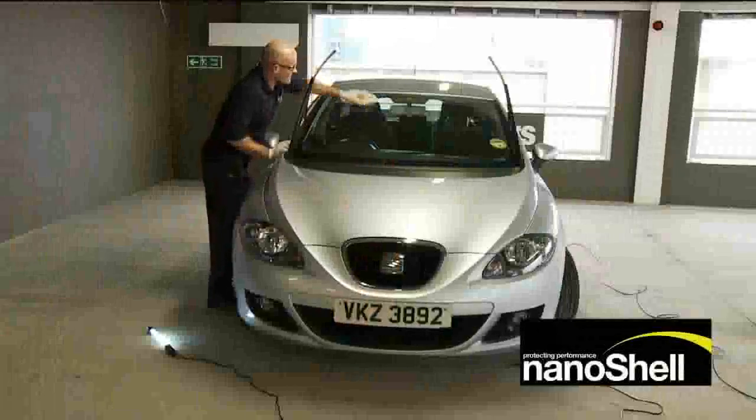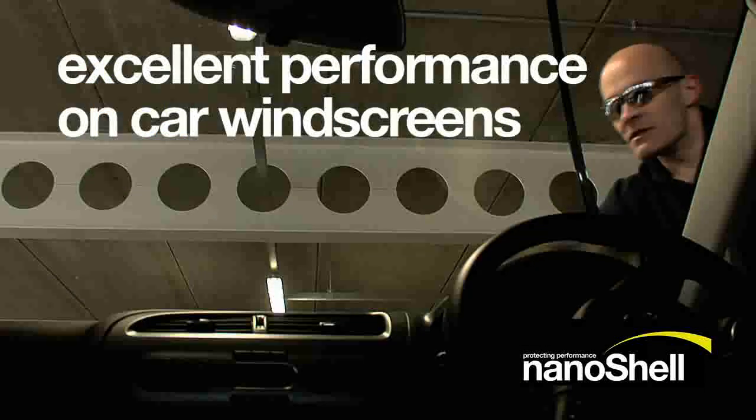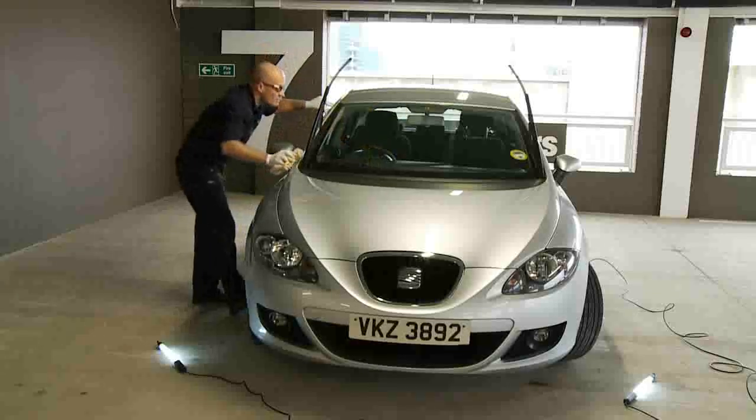Nanoshell glass is perfect for applying to glass and ceramic surfaces. It creates a protective coating that prevents bird fouling, dirt and pollutants from being able to stick to the surface. Nanoshell glass is transparent and very, very easy to apply.